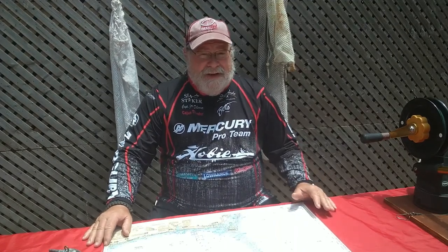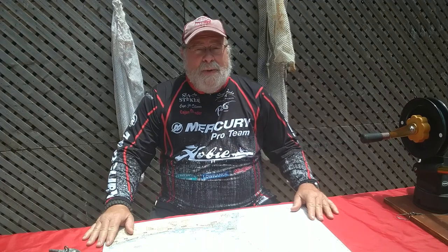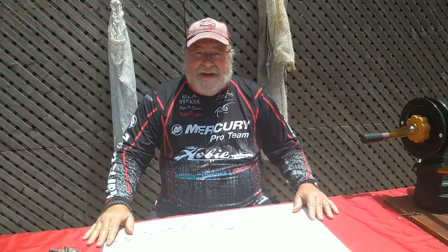I am a believer in chumming. When our team won the SKA national championship, we went into an area with a lot of other boats and dumped a bunch of chum overboard and pulled some of the larger fish out both days. I don't think that was coincidence — I think we brought those fish to us and got them excited.